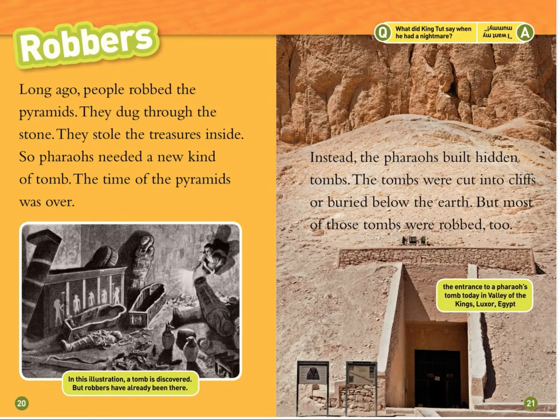But most of those tombs were robbed too. In this illustration, a tomb is discovered, but robbers have already been there. The entrance to a pharaoh's tomb today in the Valley of Kings, Luxor, Egypt.